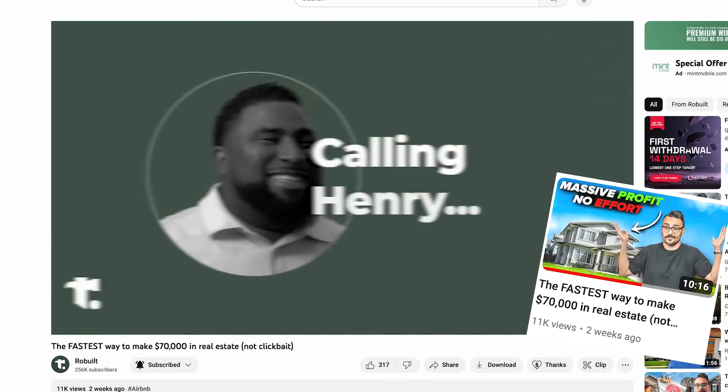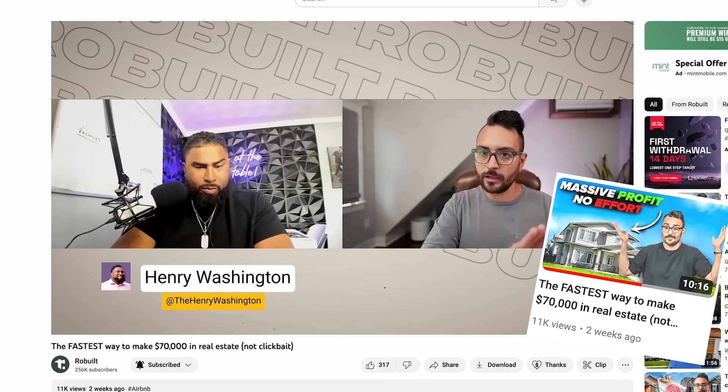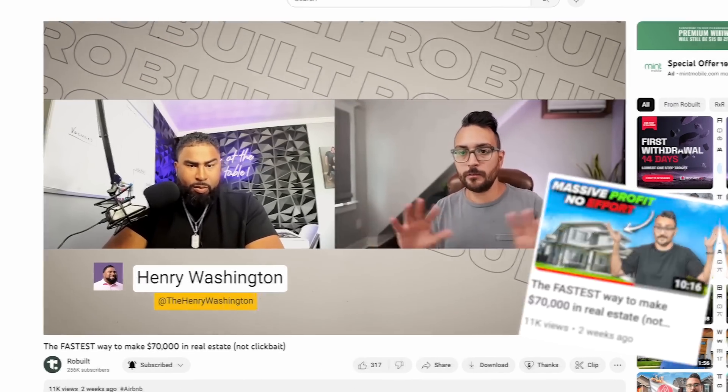Once you've flipped a few uglies like this, you start to get comfortable with properties like this. Let's go take a look. By the way, if you're unfamiliar with the concept of wholetailing, I actually did a whole video on this — I interviewed my buddy Henry Washington who does this full-time. Check that out if you want to understand the ins and outs of what makes a good wholesale deal versus a good flip. This seems like it would be a good wholetail — in and out for minimal cash for a really great return.